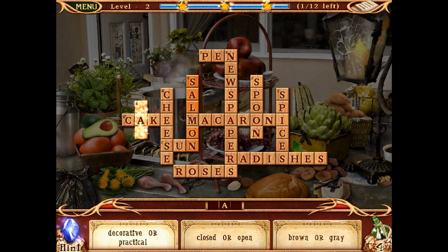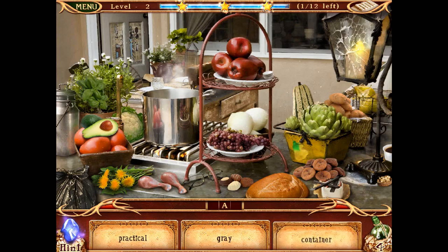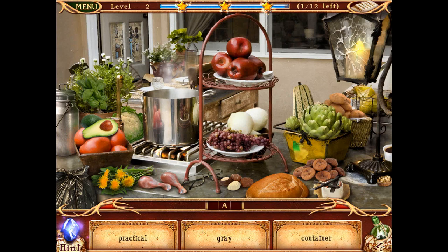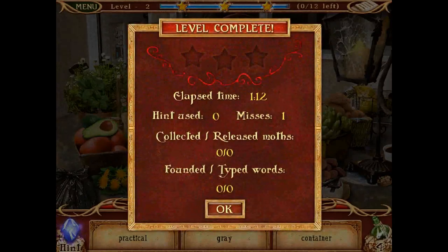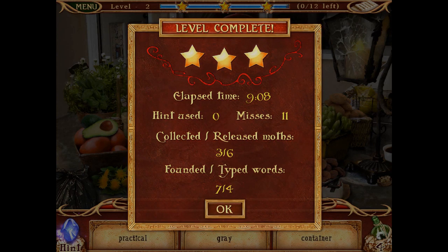Last one: it's practical, it's grey, and it's a container — can! Should have got that last time with the three-letter words — I'm useless. Three stars — yay me! That's all I've got time for today, I'm afraid these take quite a while because of my brain. I've been Coily and this has been Hidden Object Crosswords 2. I'll see you soon!